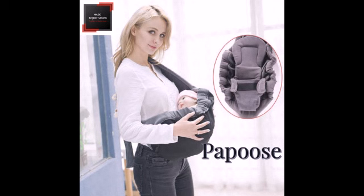Number 7. The word papoose is a type of bag used to carry a child either on one's back or front side.